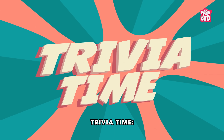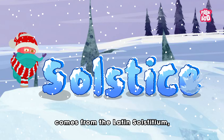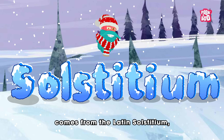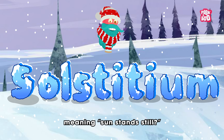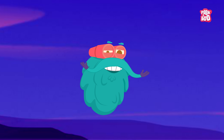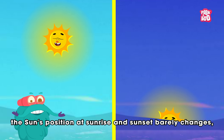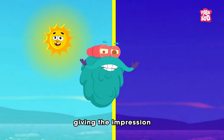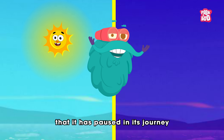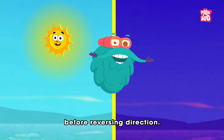Trivia Time! Did you know the word solstice comes from the Latin solstitium, meaning 'sun stands still'? For a few days around this event, the sun's position at sunrise and sunset barely changes, giving the impression that it has paused in its journey before reversing direction.